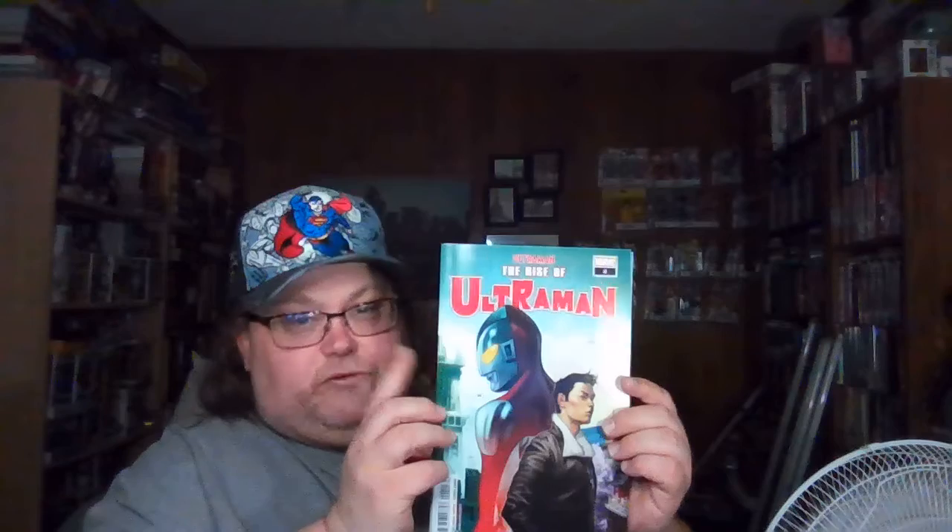This is Star Wars issue number nine put out by Marvel Comics — the new Star Wars series from Marvel since they have it all now. I haven't read any of these yet, which I look forward to over the next three weeks. This one here is Ultraman: The Rise of Ultraman. I liked the first issue a lot and want to read issues two, three, and four. Here's cover A and cover B.